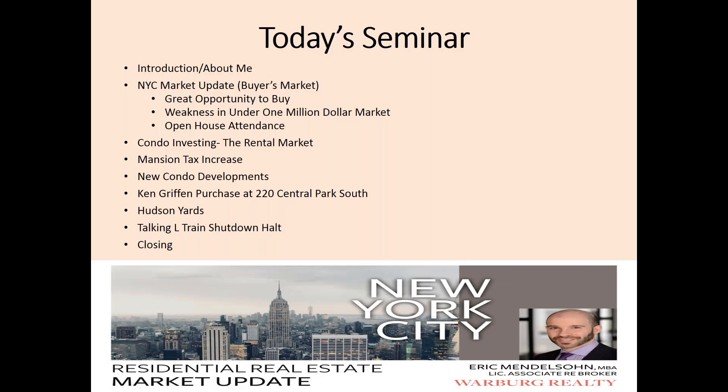Here is the outline for today's seminar: a little bit about me and why I do what I do, followed by what you're here for — the New York City Market Update. I have so many interesting charts to share with you today. We will then be diving into condo investing, new condo development, and Hudson Yards, among other topics. Finally, I will have a few closing words.